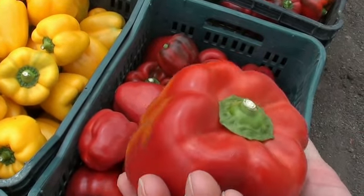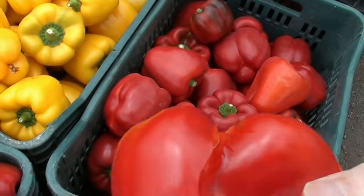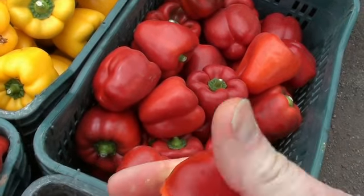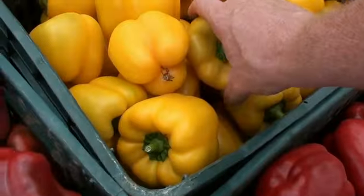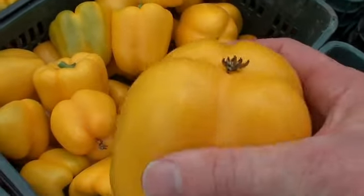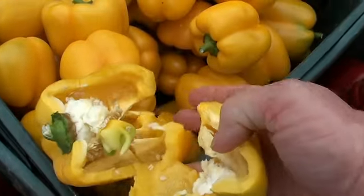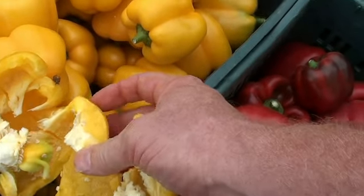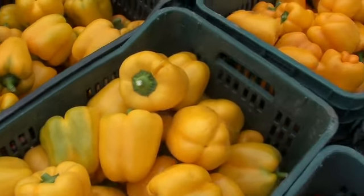When we look at the pepper here, we can see that it is crispy when we break it, and you can see there is a nice thick outer layer.